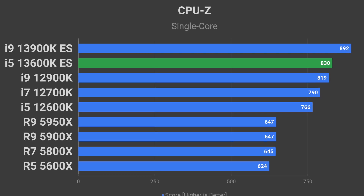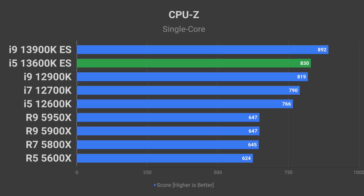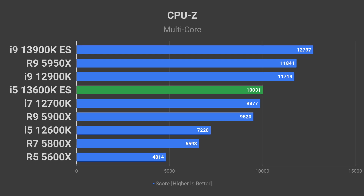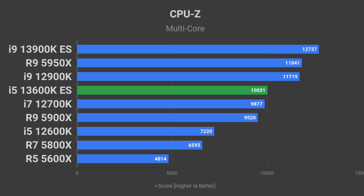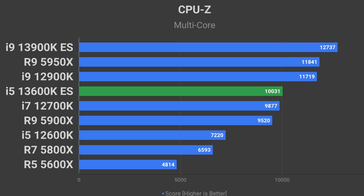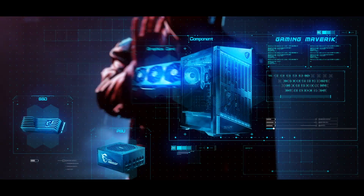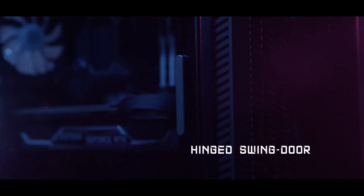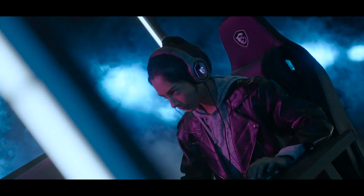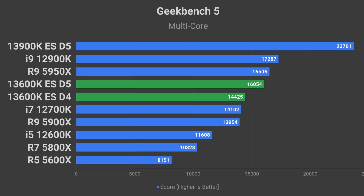The 13600K is 1.3% better than the 12900K and 28% better than the 5950X in CPU-Z single-core. However, in the CPU-Z multi-core test, it did not manage to dethrone the current generation flagship AMD and Intel processors, falling about 15% behind the 5950X and 12900K. There is still a chance we will see the 13600K beat both in CPU-Z and other benchmarks, because we don't know if it was paired with DDR5 or DDR4 in that particular test — and as we saw in Geekbench, DDR5 may improve performance by a lot.